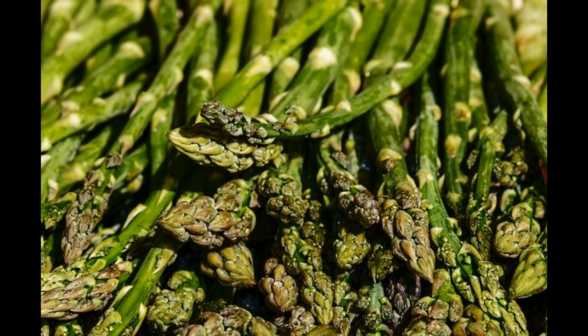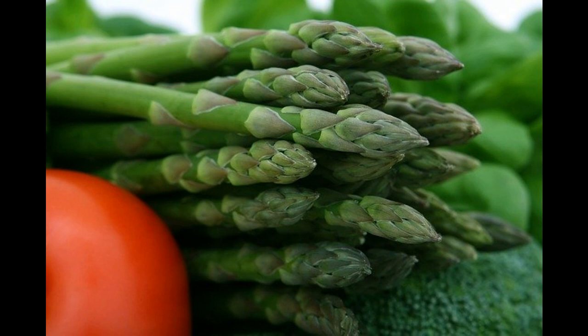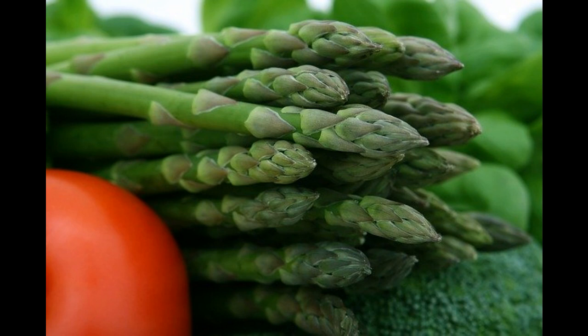Number 7: Asparagus. Asparagus deters the harmful nematodes that can damage tomato plant roots and kill the plant. Tomatoes in turn deter the asparagus beetle, which attacks the asparagus making it weak and susceptible to fungal attacks.